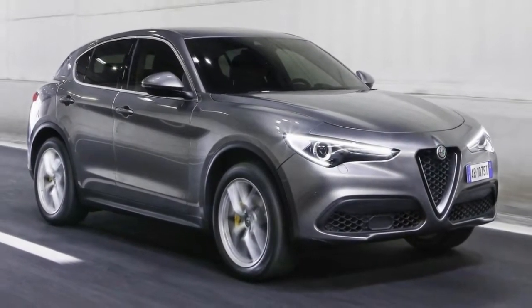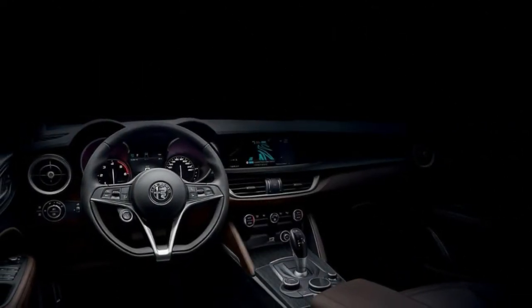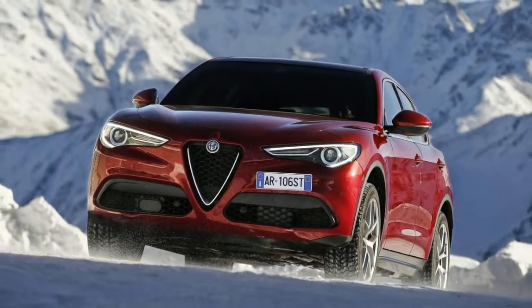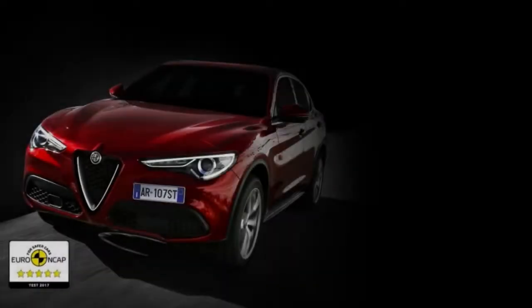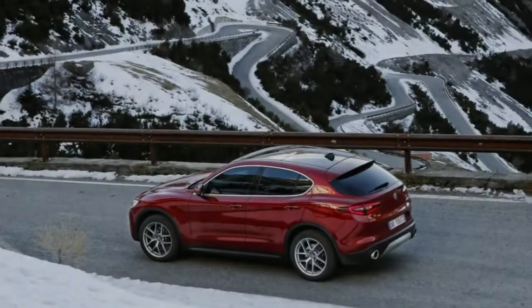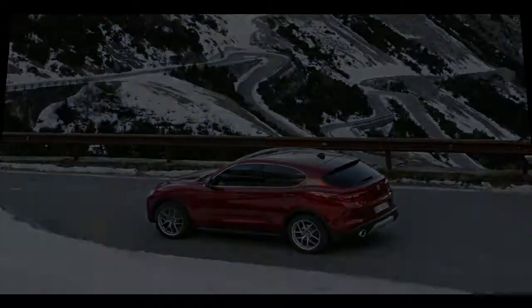Alfa's engineering boss Roberto Fedeli, previously of Ferrari, told us his aim was to precisely replicate the Giulia in the way the Stelvio drives — a real-world confirmation that cutting-edge clients like the idea of an SUV yet don't want the roly-poly handling that its higher center of gravity carries with it. This is what engineers refer to as a challenge.